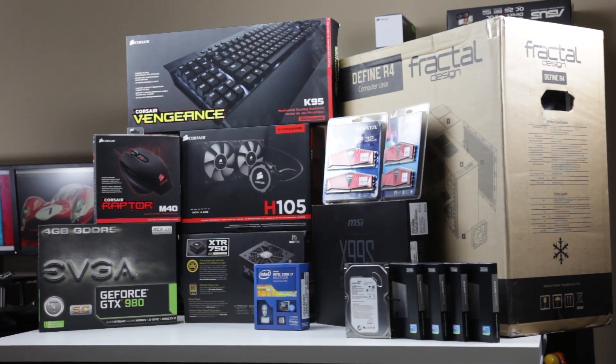Now before you buy your components or actually start building your computer, you're going to want to ask yourself three essential questions. Number one is: what is the primary use of this computer? Number two is: how long do you plan on keeping this thing running? Do you want something that meets your bare minimal needs for now, or something that can be upgraded in the future? And number three is going to be your budget, which is a driving force in determining what kind of parts you can afford and what kind of computer you're going to build.